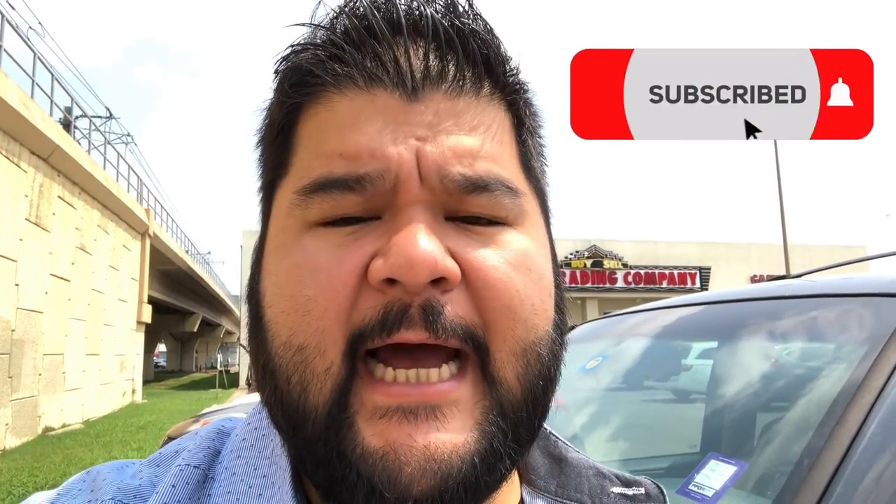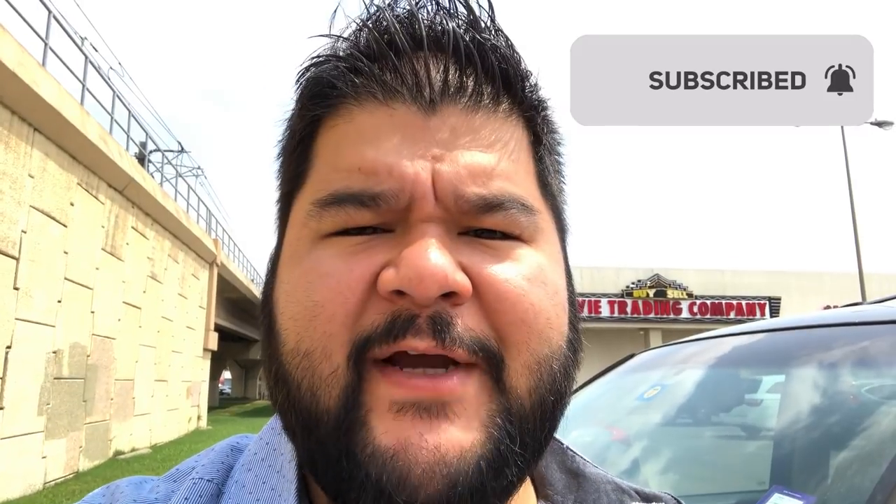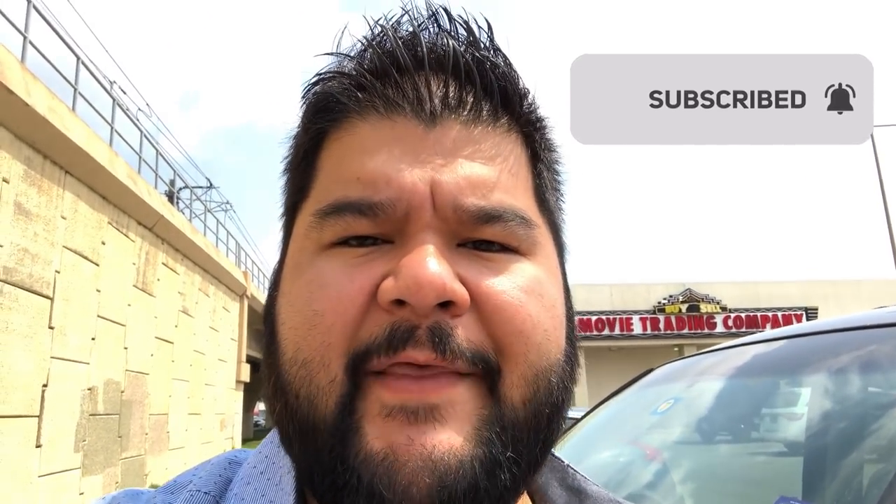What's up guys? Josh from EverydayFBA.com here. We're standing outside a Movie Trading Company, kind of similar to Half Price Books, where they sell used CDs, DVDs, books, video games, toys, things like that. So think of it like that in terms of pricing. We're going to go in here and see if we can't find some profits. I'm not sure what their prices are, but hopefully they have a clearance section.